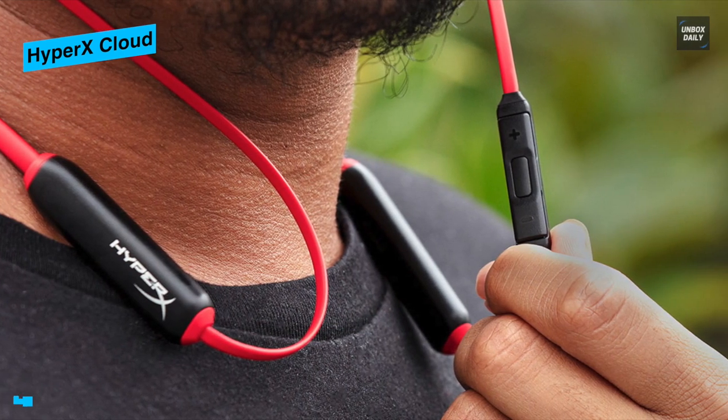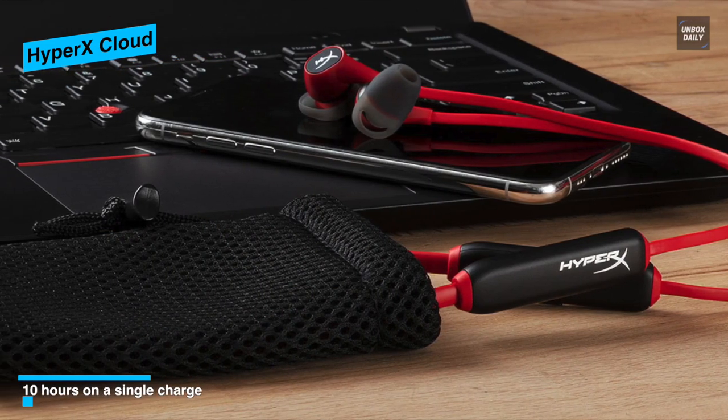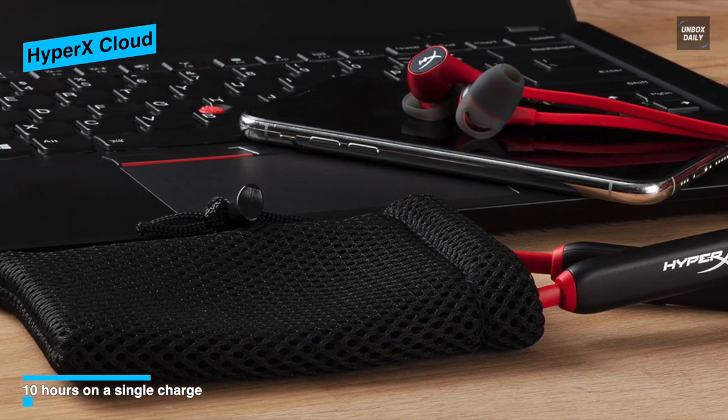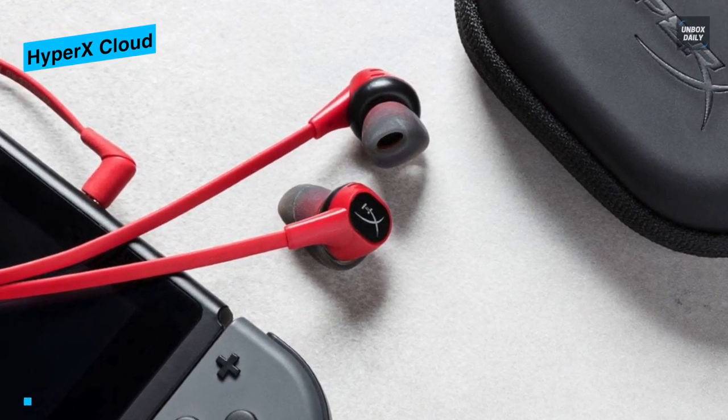Get immersive audio thanks to the earbuds' enhanced bass and crystal clear highs, mids, and lows. This earbud features 14-millimeter drivers to get you immersed in your audio entertainment. Protect and store your earbuds and tips with the included mesh pouch.